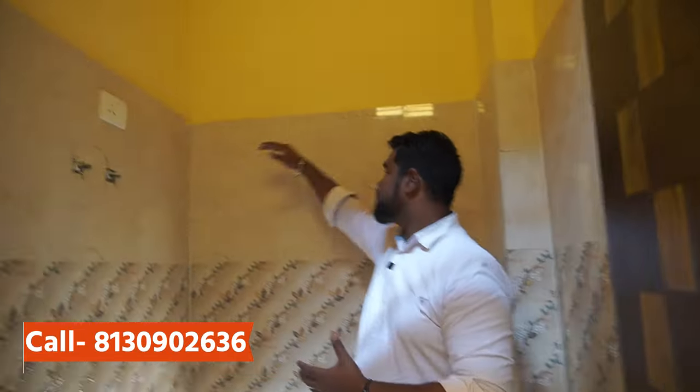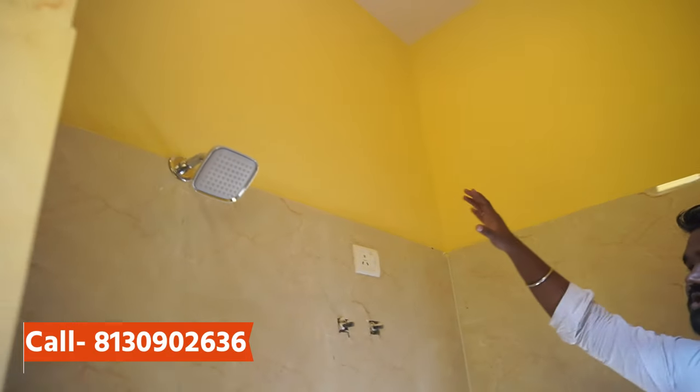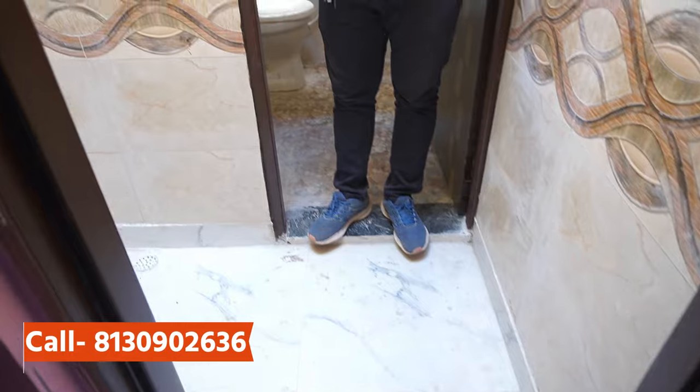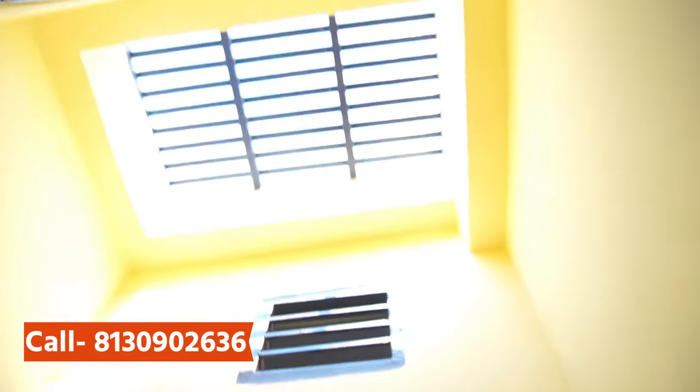A western toilet is attached, which we have given up to 7 feet, with a proper shower, and there is a washing section area. We have given a switch here where the washing machine will fit, so space-wise you will also get a good space. This is the safety room which we have provided for ventilation — we have not provided any small safety room. The size is 3 by 5.